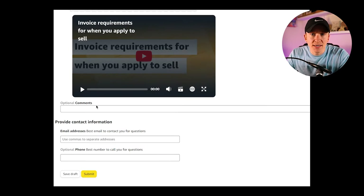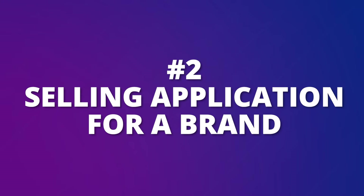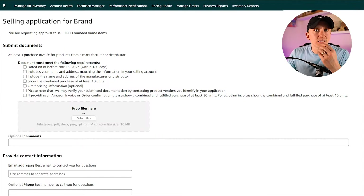You can also put in comments and provide contact information. If you don't get that result, you may get the second type — also a selling application for a brand, in this case for Oreo. It's basically the same requirements: one purchase invoice from a manufacturer or distributor dated on or before November 15th, 2023, with all the same information.